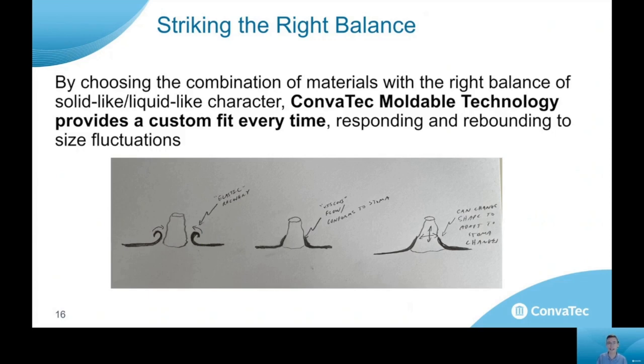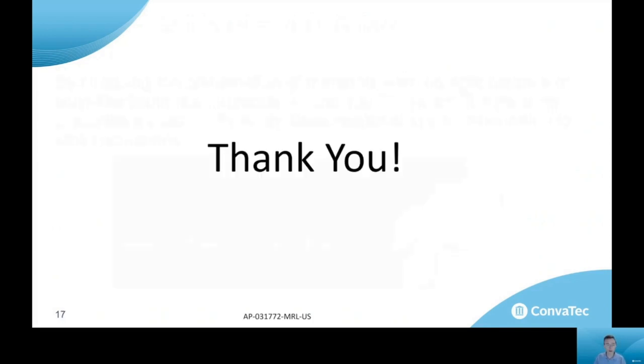So again, viscoelasticity — just taking advantage of it in a different way from how we engineer adhesive. Thank you very much for your time. I hope this has been an informative presentation.